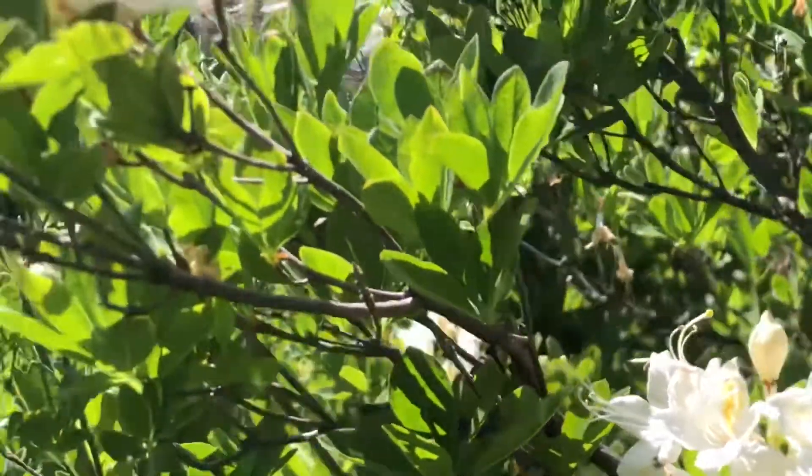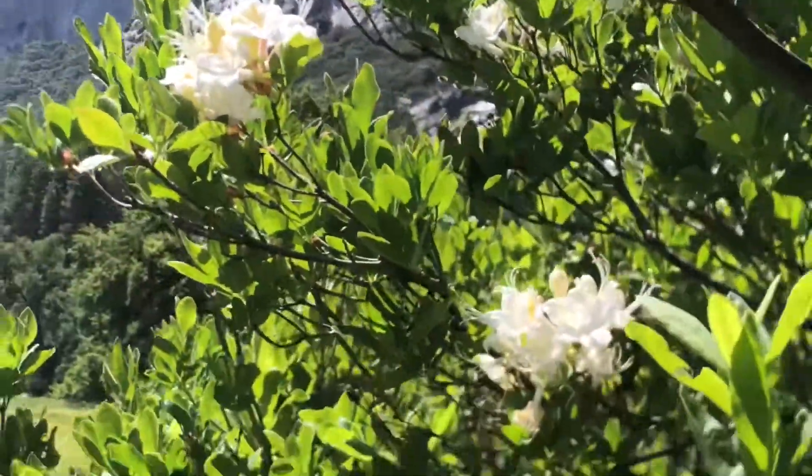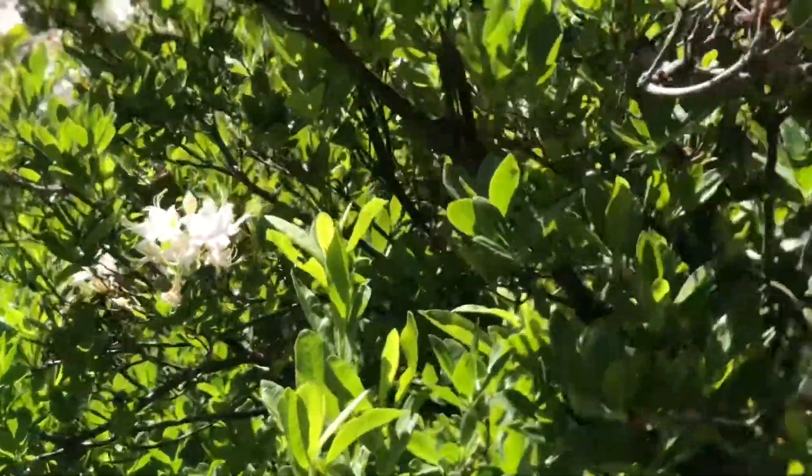This is a plant you can certainly grow in your garden, and you can grow this plant from cuttings or buy it from some native plant nurseries.